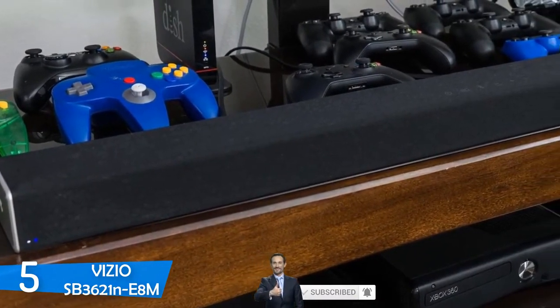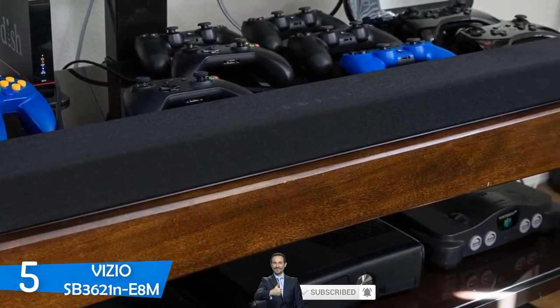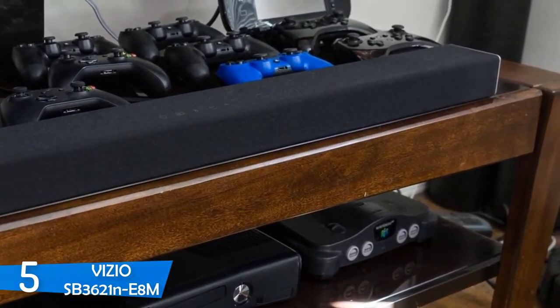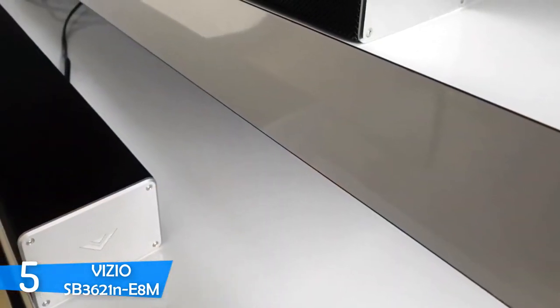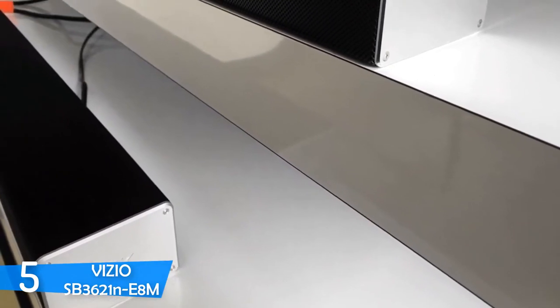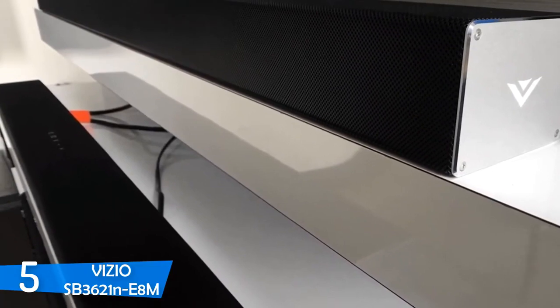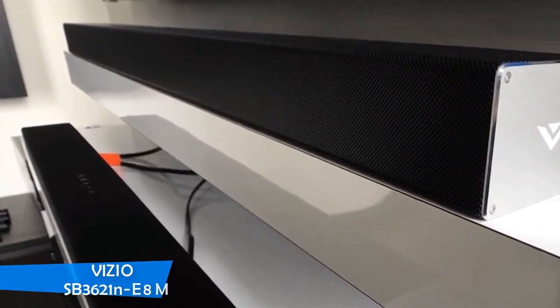You really wouldn't expect such performance from a 36-inch soundbar at that price point, but this one impressed me with its soundstage — it filled a big room instantly. Thanks to its exceptional true surround processing, it delivers a sharp and bright sound. The tiny sub also delivered an adequate bass experience with plenty of punch and bite. If you're shopping for budget speakers, this is the best in the market.